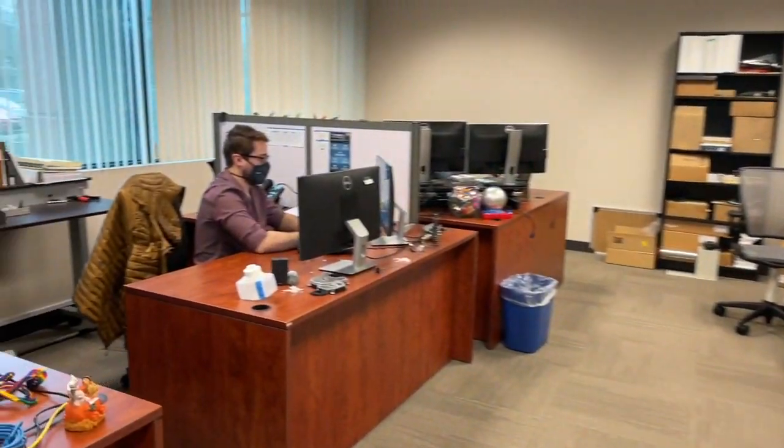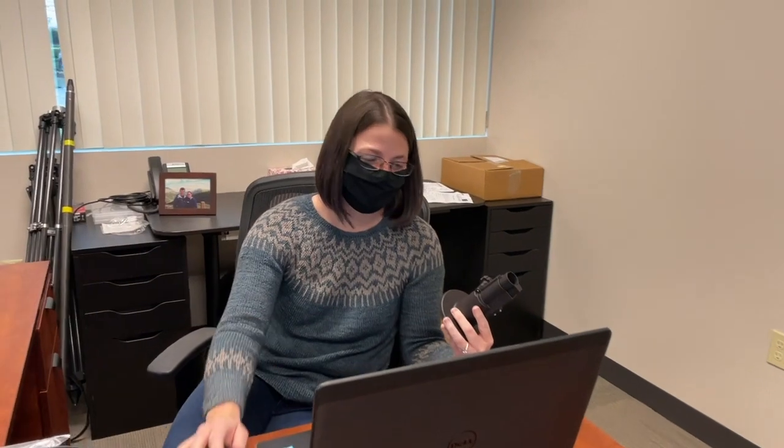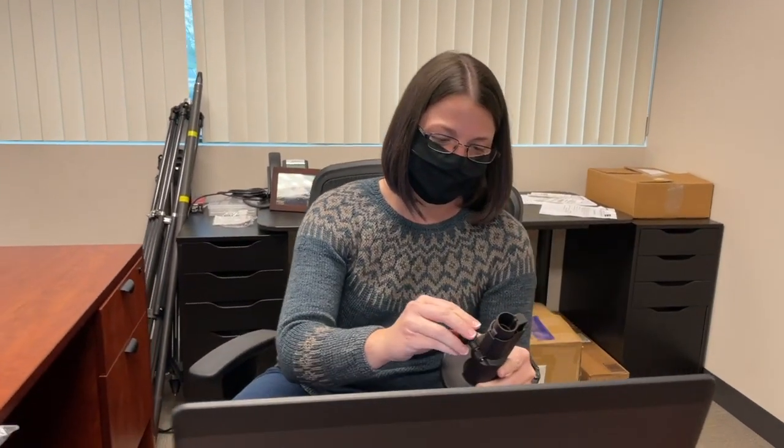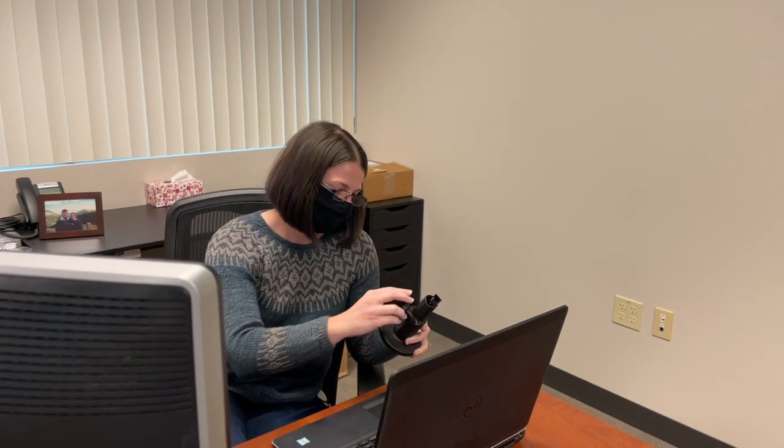We've got Tristan — he's a mechanical engineer. And then Amy is over here as well. Amy's another mechanical engineer, and she's looking at some parts that she designed to see how they're going to work. She's got the CAD on her machine and she can look and compare to see how those parts came together.